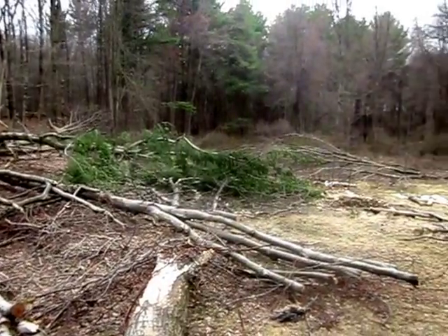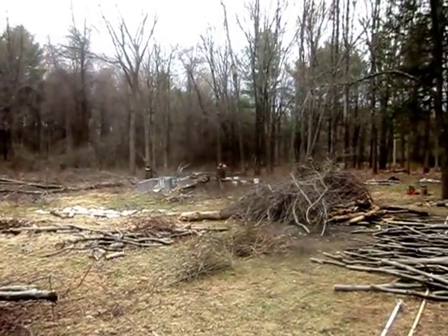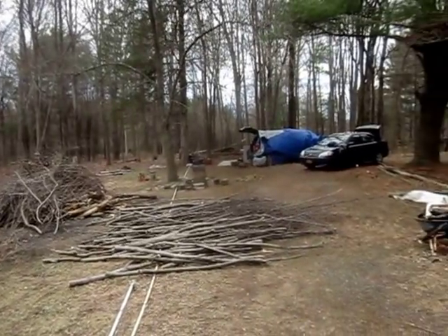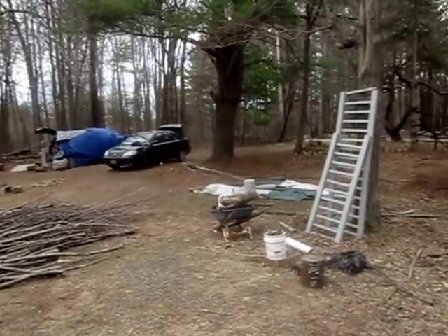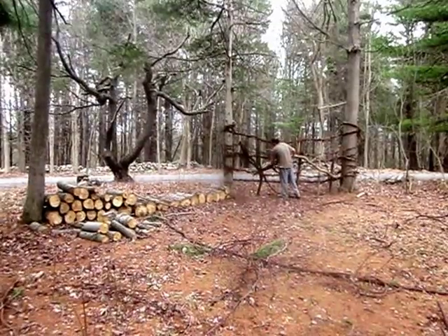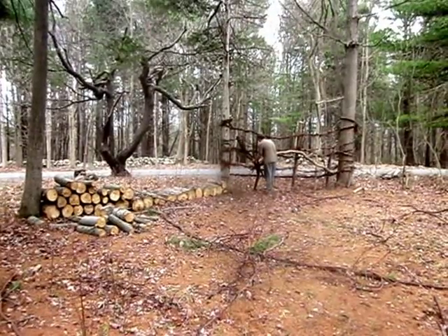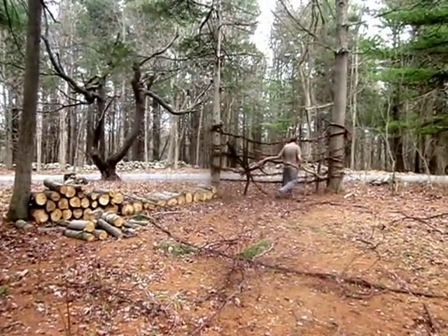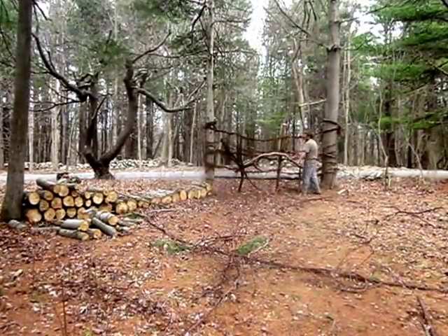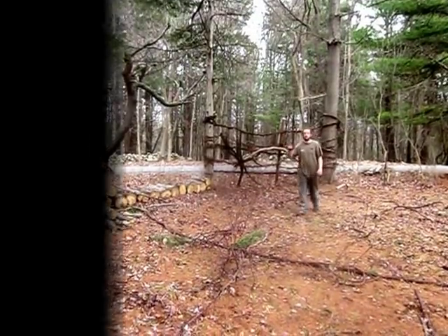This is only the very beginning of our homesteading adventure. We are very excited to see where it will lead us. Stay tuned for our progress. If you enjoyed this video and want to learn more about our homesteading adventure, be sure to subscribe to our channel Through Our Eyes. We are documenting our entire journey from start to finish homesteading. Peace.